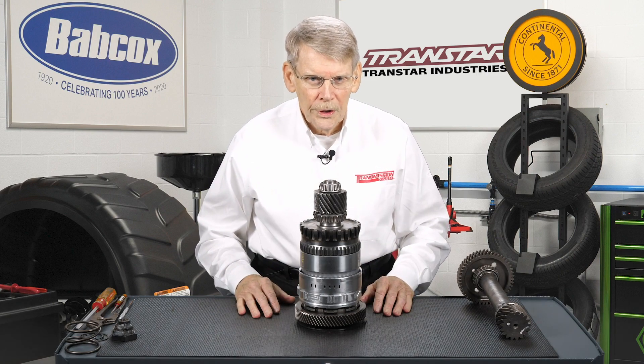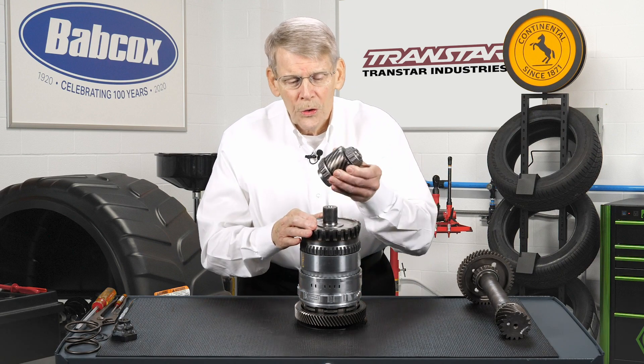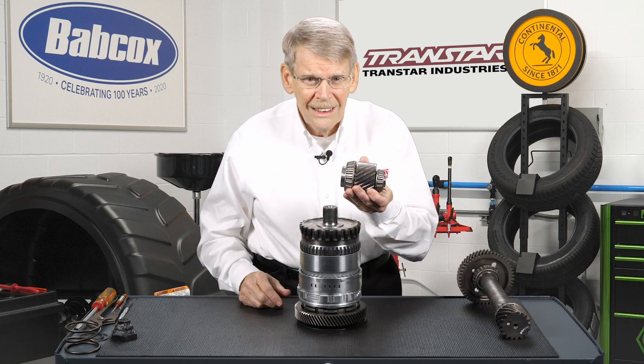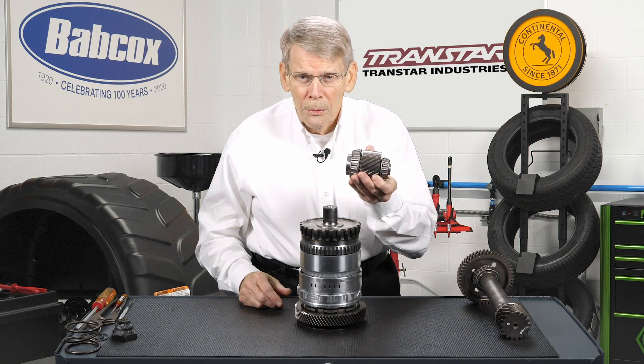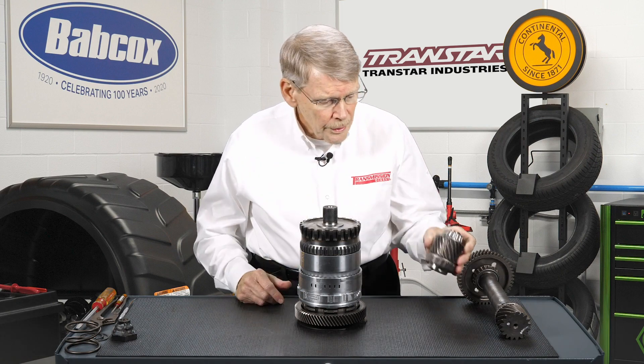I'm actually going to disassemble this unit. It's going to be backwards of how it would normally come out of the transmission. This, of course, is the pinion gear. It has tapered roller bearings on each side. And when this is put into the transmission, you've got to make sure the proper preload is there, or you can end up smoking these bearings.